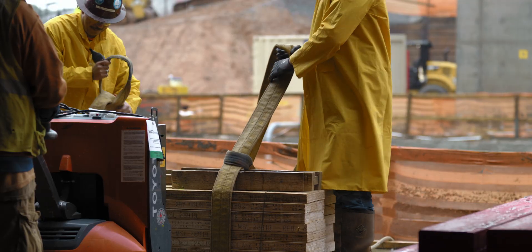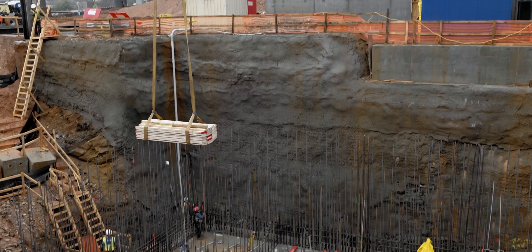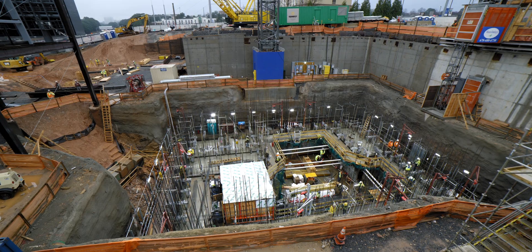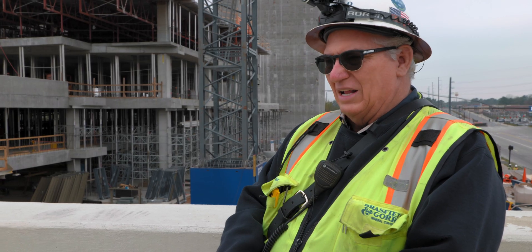The footprint of the foundation was about 90 feet by 70 feet, and it's 37 feet deep. It's a pretty big pile of rock.